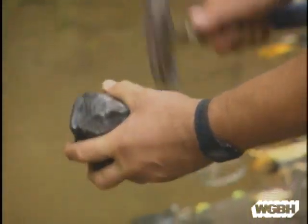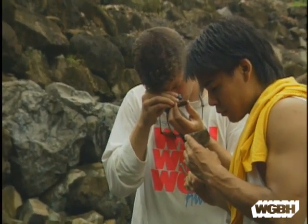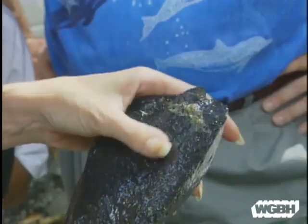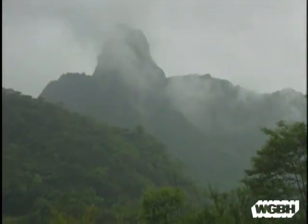Scientists have always studied the surface of the Earth — rocks — but they had little understanding of the deep forces that created mountains, continents, and seafloors. Then, a major revolution completely transformed geology: a new theory called plate tectonics.